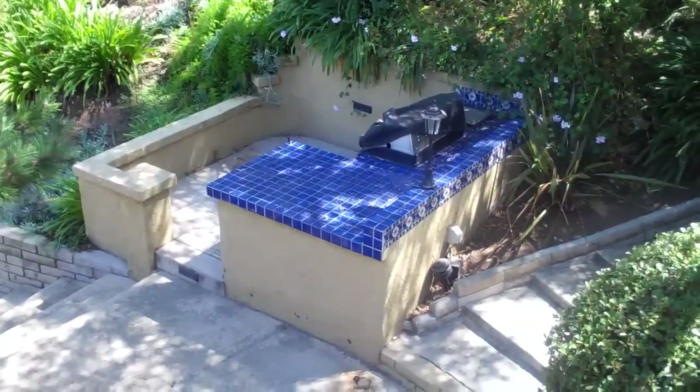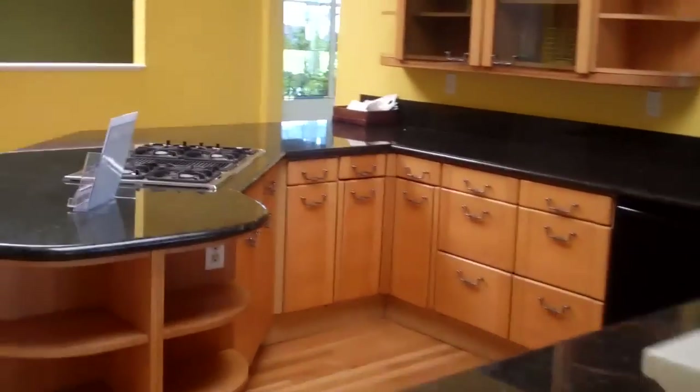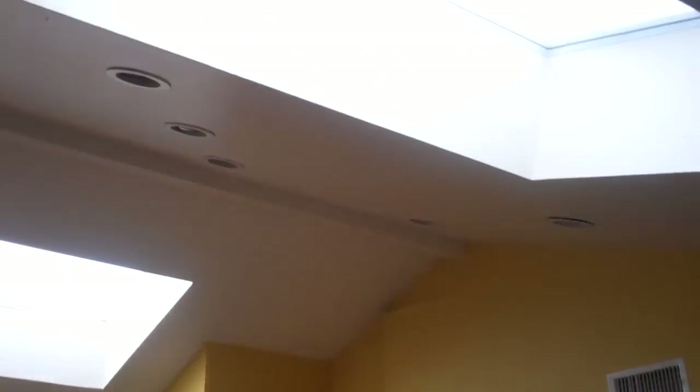Down here we've got the grill barbecue area. Coming back inside, I'll show you the kitchen — granite countertops, high open-beam ceilings with skylights.